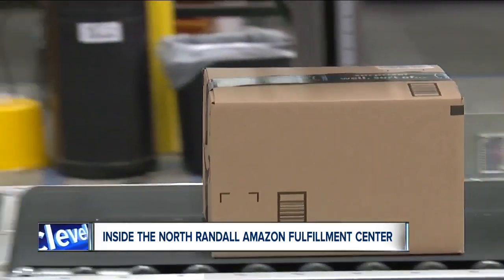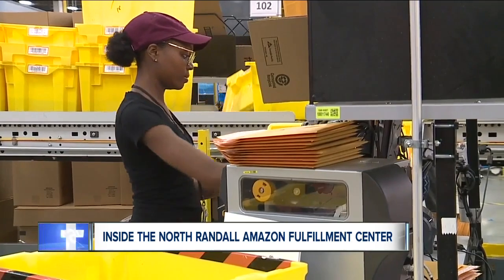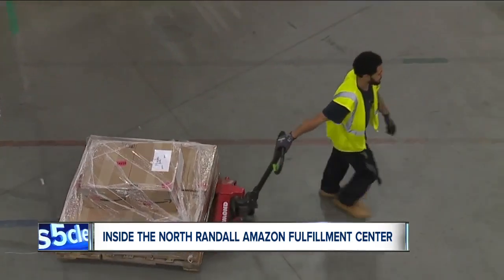We're doing very well as a community. We're well-respected now. In the past, we were not. This building is really a launching pad for a lot of associates to take their career and their lives in the direction that they choose. Amazon also presented a $20,000 check to Warrensville Heights City Schools to go toward their technology and STEAM education learning.